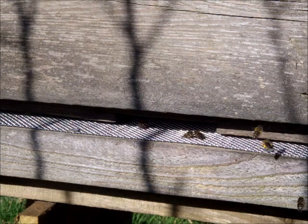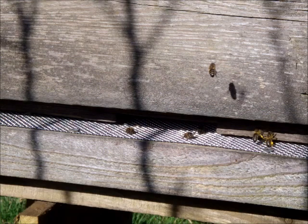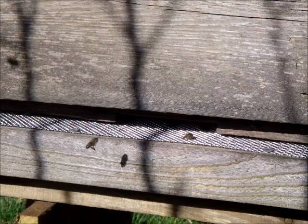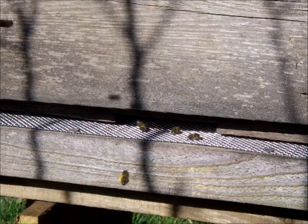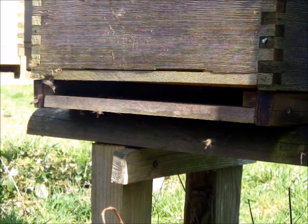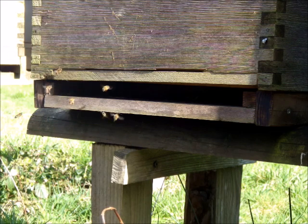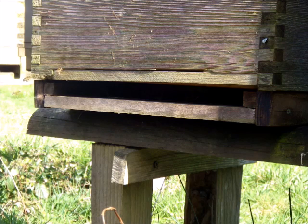It's landed. Another one's going to land on top of it — that's not fair. In they go. These are all females, no males about at the moment. But if you see pollen going into a beehive, then you can be pretty sure there's a laying queen, because the pollen is mixed with honey and fed to young bees — it's the protein source, it's vital.